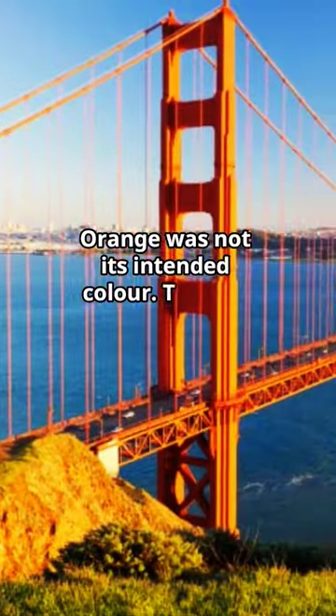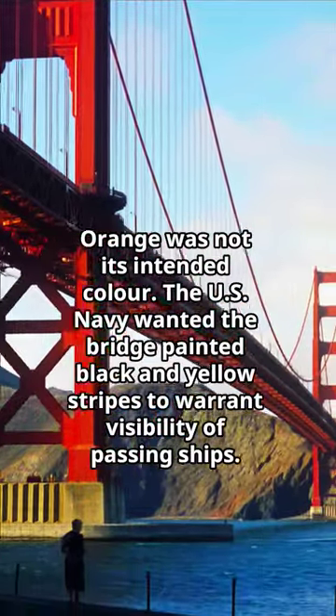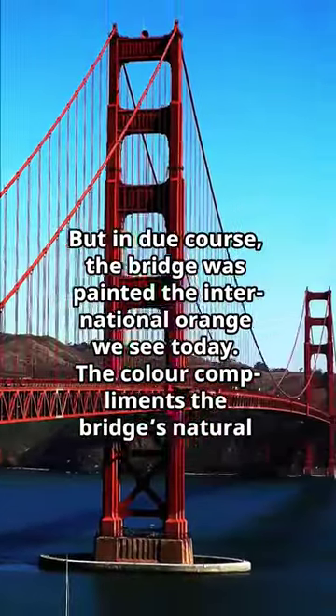Orange was not its intended color. The US Navy wanted the bridge painted black and yellow stripes to warrant visibility of passing ships. But in due course, the bridge was painted the international orange we see today. The color complements the bridge's natural surroundings.